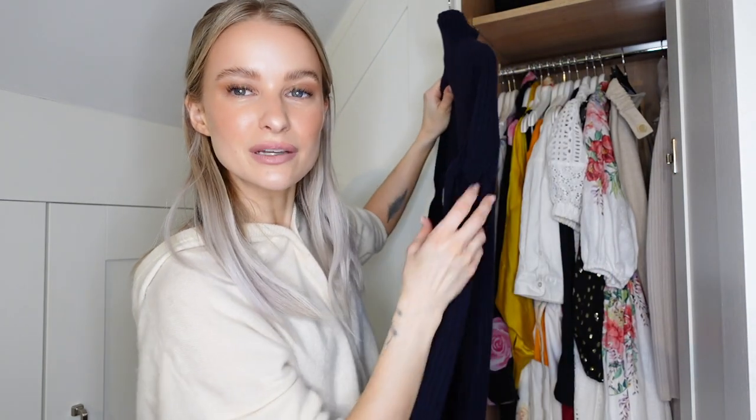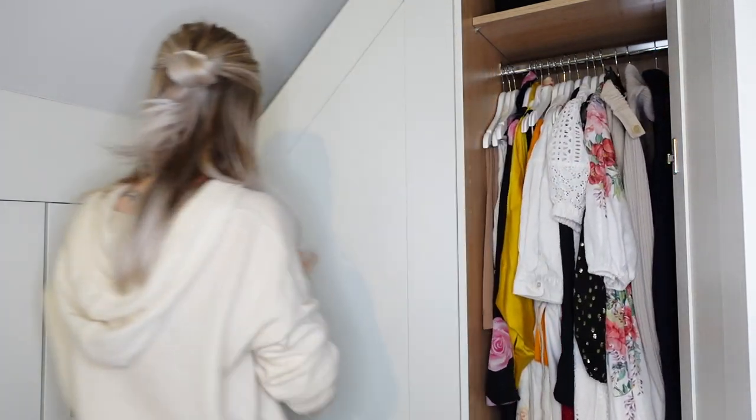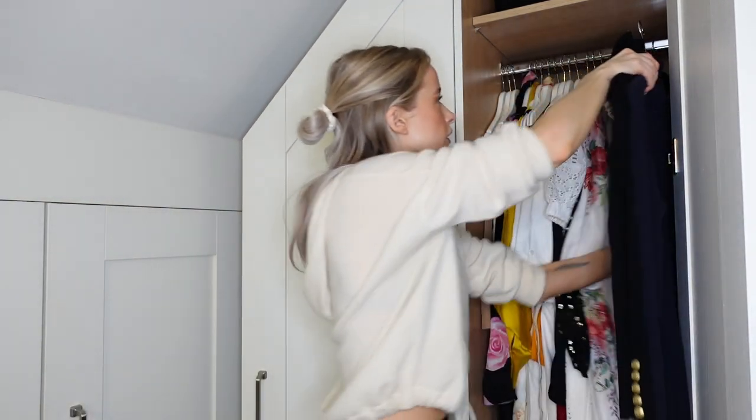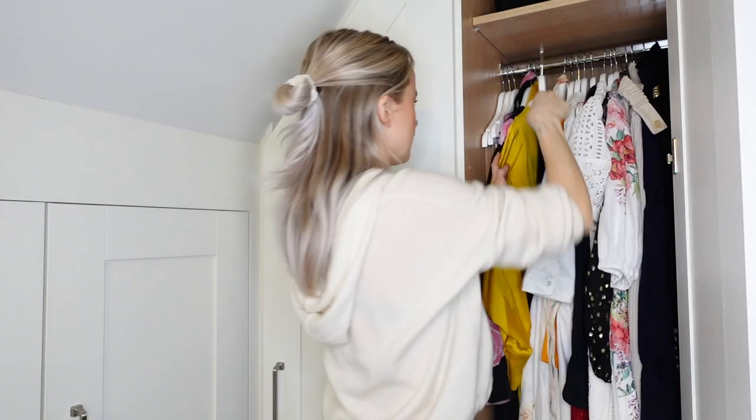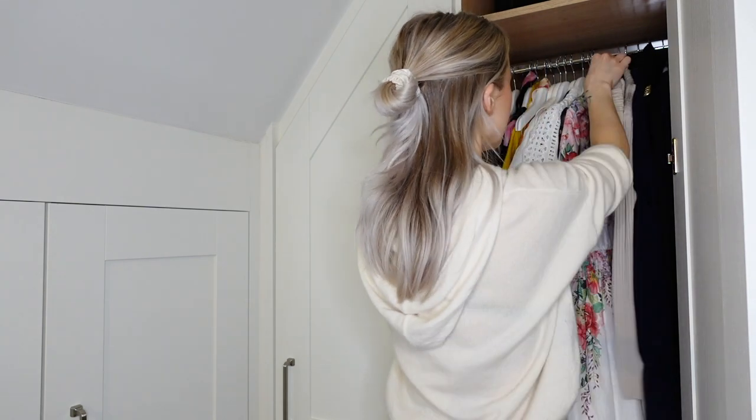Victoria Beckham dress I bought recently with the cut out holes - love love love. So they can sit together, these two. This is a little knit number - they're all very day wear knit appropriate vibes.